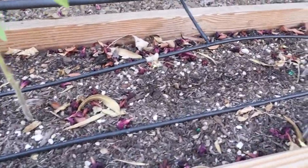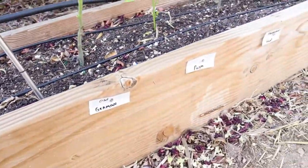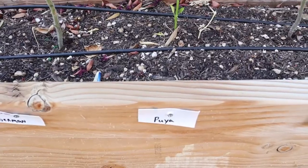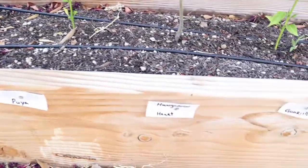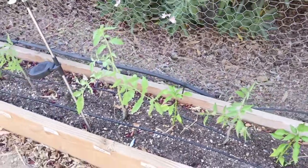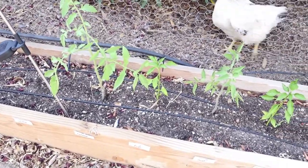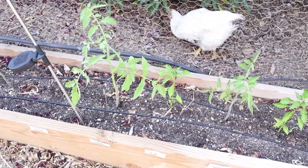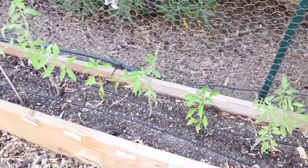Hungarian Hot Wax — I planted seeds here but nothing has come up yet. And then Old German tomato. And then Puya pepper — I believe that's how you pronounce it. I got that seed from a bag of dried Puya chili peppers that I used to make chili seasoning with. I planted the seeds and they sprouted — so here we go!